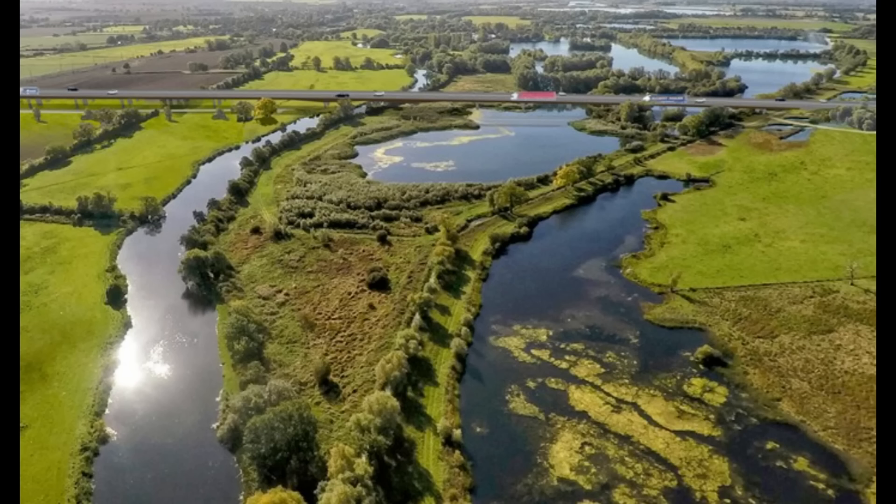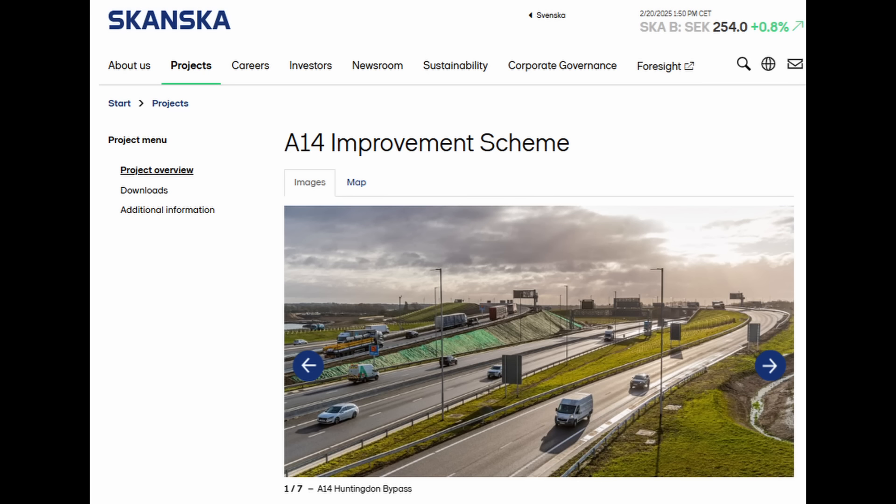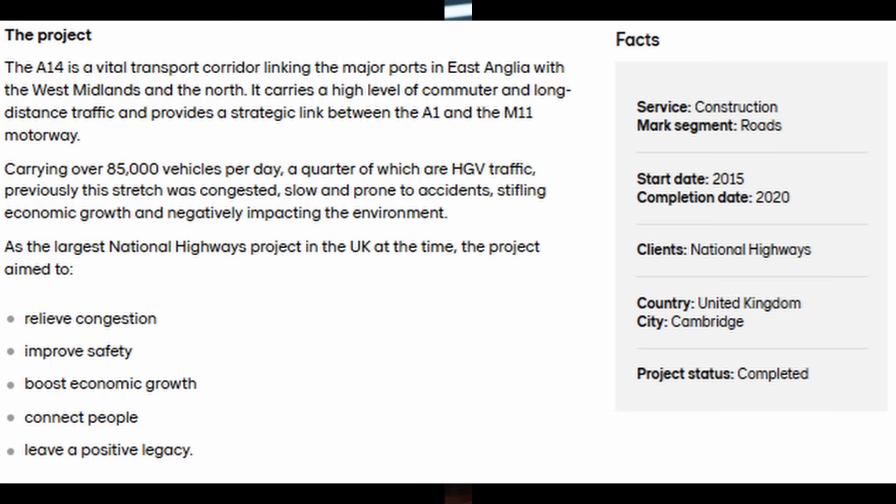Here's a picture from the Skanska website about this project. You can see quite a marshy area and some large embankments that were built as part of this project. The project started in 2015, with a completion date of 2020, and it was a one-and-a-half-billion-pound project.